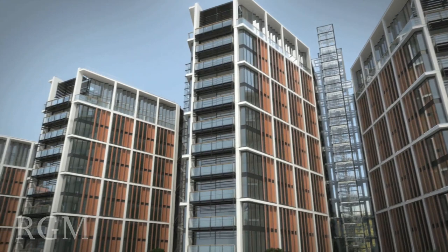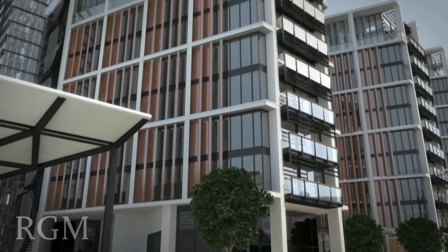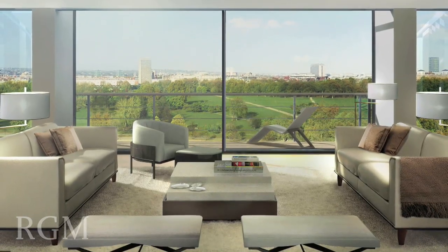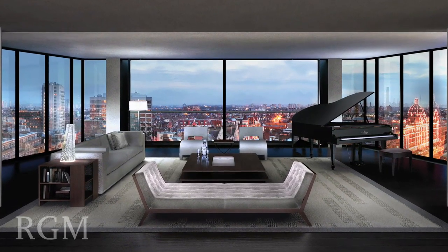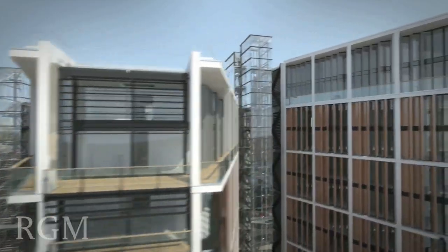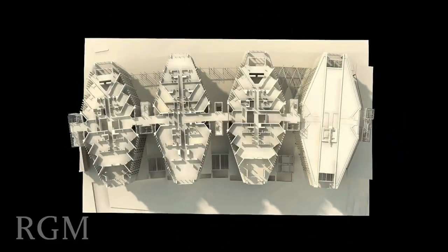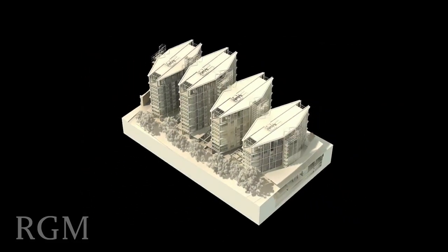With beautifully proportioned spaces and exquisite materials and finishes designed by award-winning interior designers Candy and Candy, the apartments in One Hyde Park will provide an unsurpassed level of quality befitting the most exclusive address in the world. The design of each pavilion allows for maximum light permeability, whilst ensuring the privacy of residents is not compromised. One Hyde Park has a total of 86 apartments, ranging from one bedroom to five bedroom apartments.